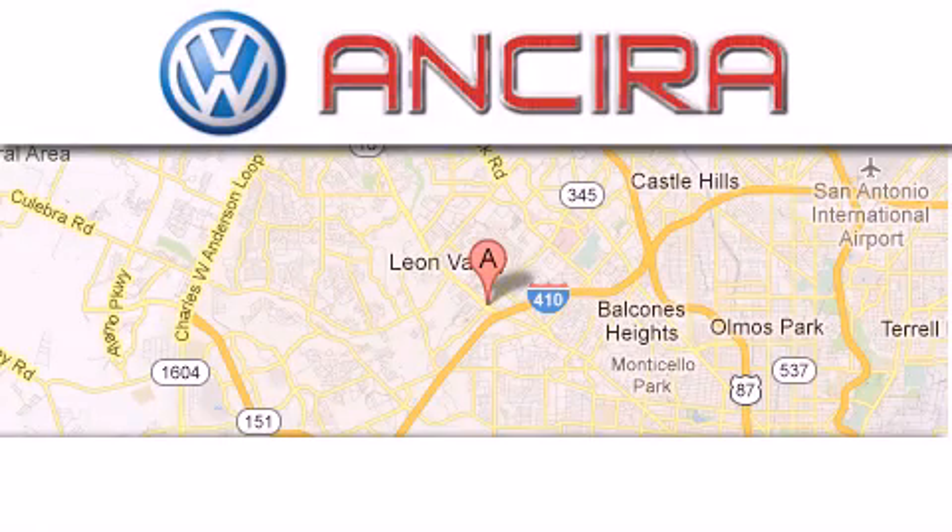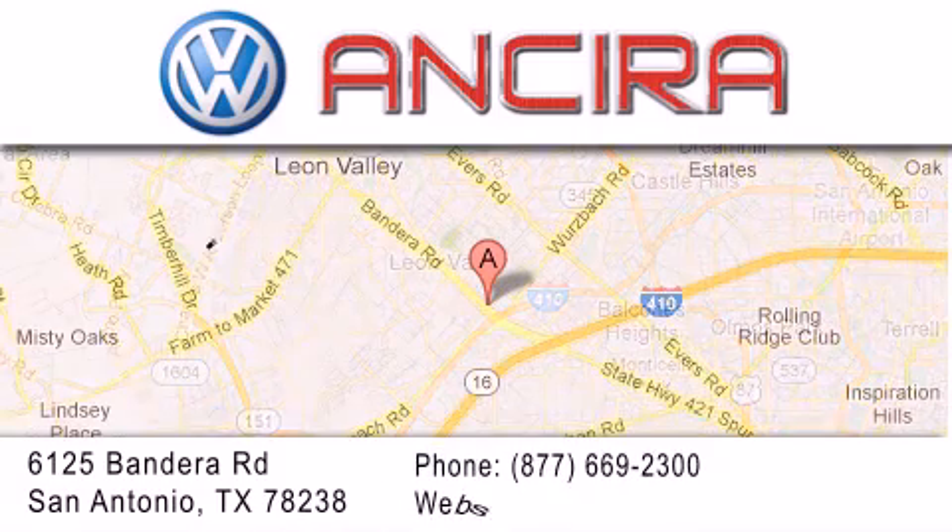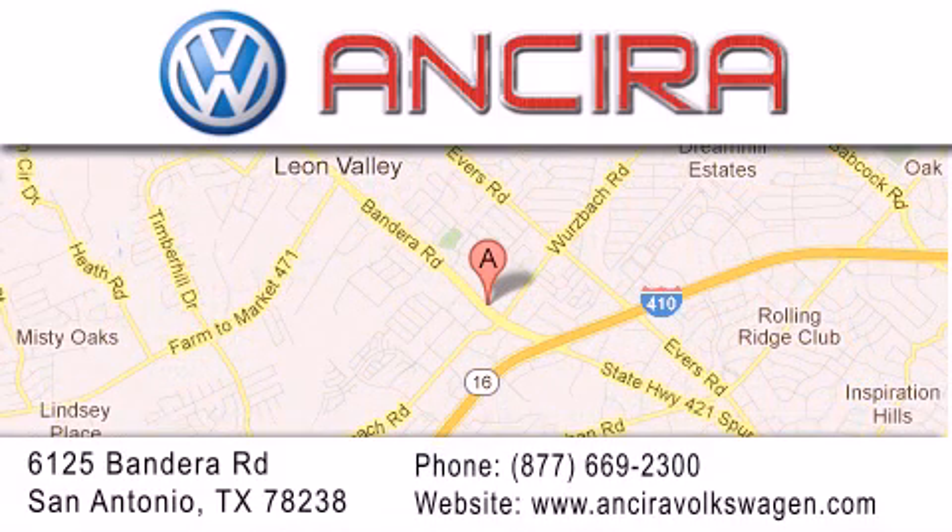Ansira Volkswagen is conveniently located at 6125 Bandera Road, just outside Loop 410. Come by and experience the Ansira Volkswagen difference today. When you think of Volkswagen, think Ansira Volkswagen.